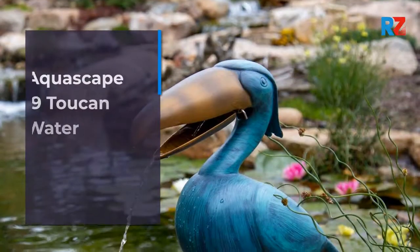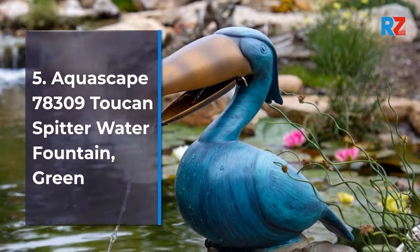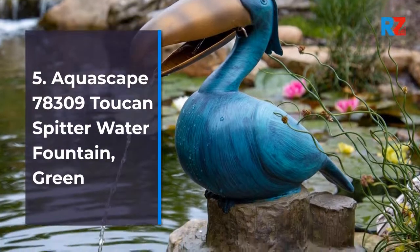5. Aquascape 78309 Toucan Spitter Water Fountain, Green.